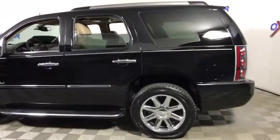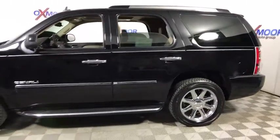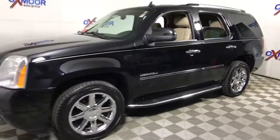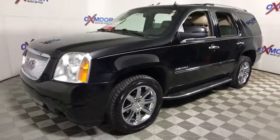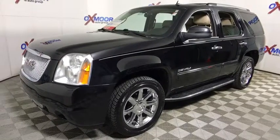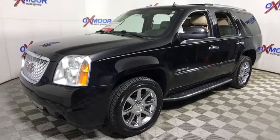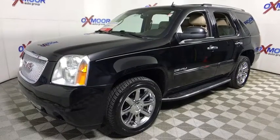2013 GMC Yukon. Peace of mind comes standard with GMC's 100,000 mile five-year powertrain warranty and Yukon's five-star frontal crash test rating. Boasting a Vortec engine with active fuel management and flex fuel, Yukon is agile and capable.